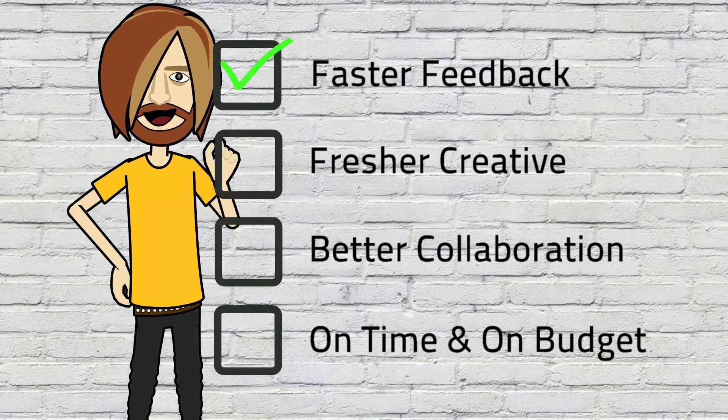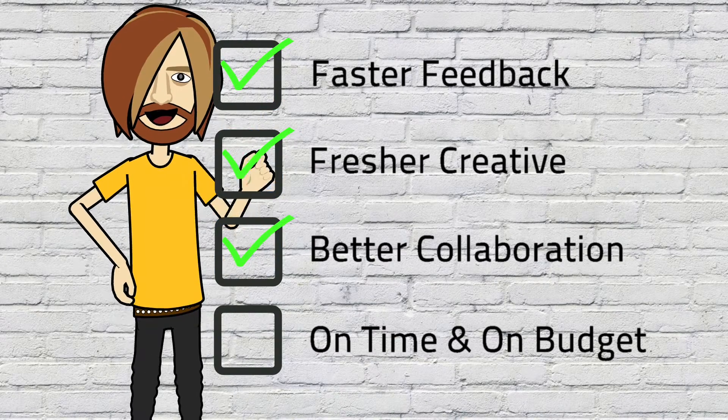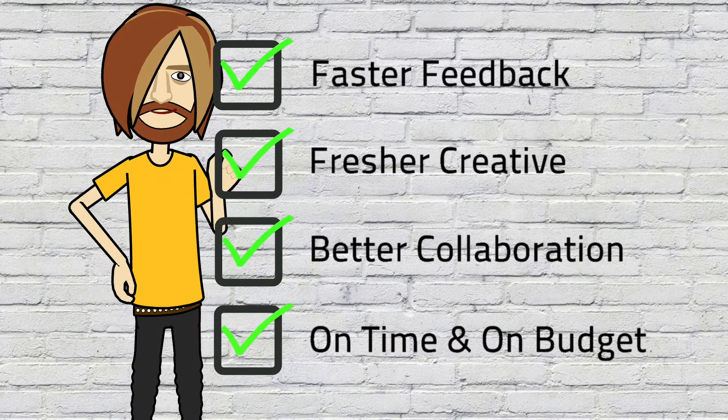Get faster feedback, fresher creative, and better collaboration. Make sure your work always hits the spot on time and on budget.